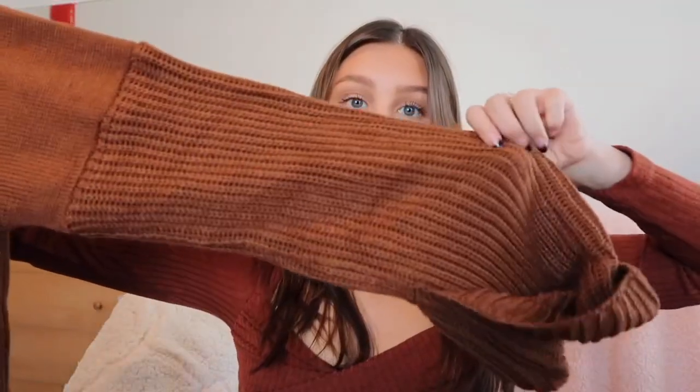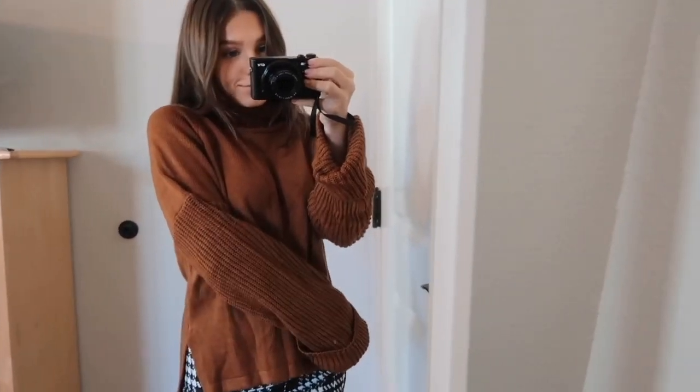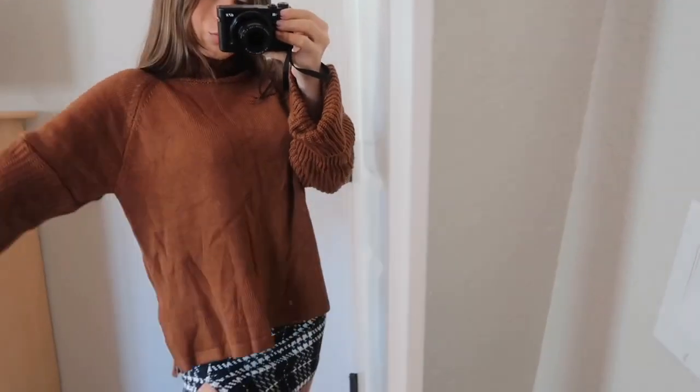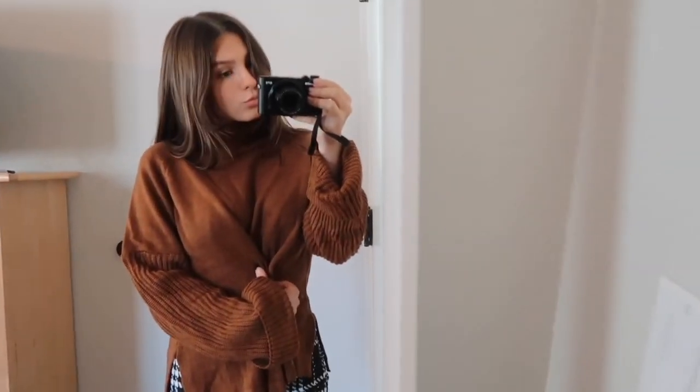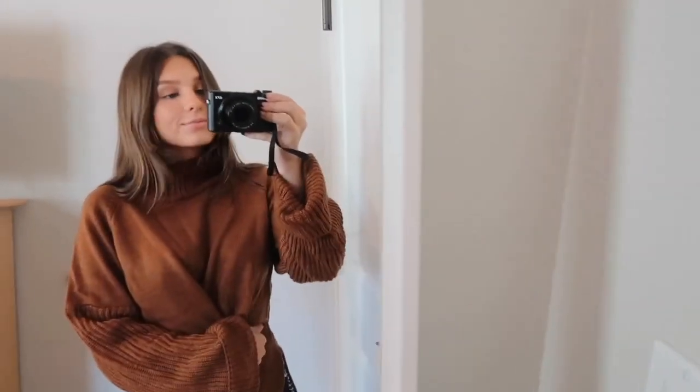Next I picked up this sweater — on the website it looked so cute and I'm obsessed with it in real life too. It has really big sleeves that fold over and puff out at the ends, which I think is really cute. It's a turtleneck but not super high — more of a mock neck, which I like. The front is slightly shorter than the back and it has a slit up the side. Overall I love the color — perfect for fall.